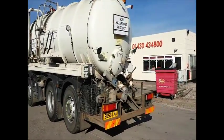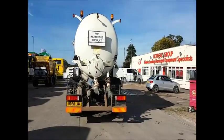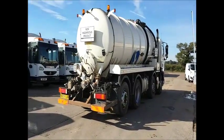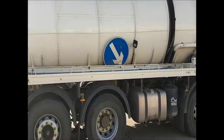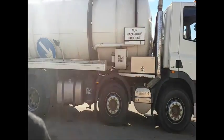It's a 32-ton 8x2 rear steer with a Euro 5 engine and automatic gearbox. It's a Whale Stainless Steel 4000 Gallon Suck and Blow Vacuum Tanker. It also benefits from a rear transfer pump and has come direct from the Water Authority.